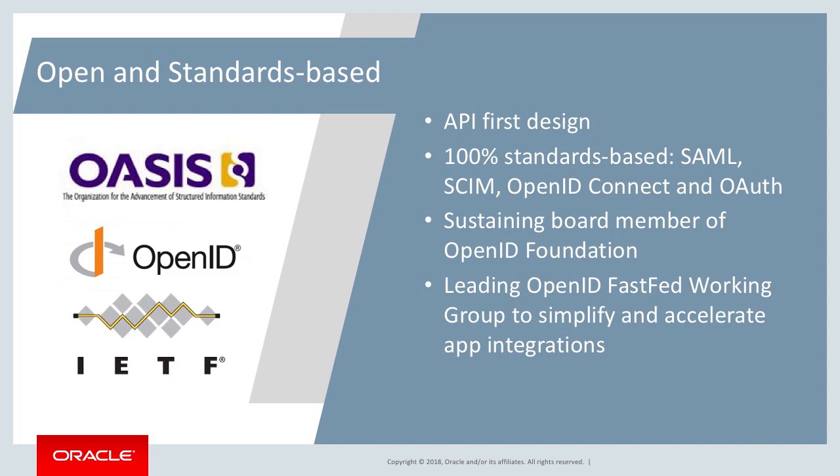Having understood the market trend and what customers are looking for, let's take a look at what IDCS has to offer and how it stands out from the rest. The first key differentiator for Oracle's Identity Cloud Service is its microservice-based architecture, architected for cloud consumption. All features are exposed via REST-based APIs. It is based on open standards — supporting SAML, OpenID Connect, and OAuth for authentication, and SCIM for user and group management in the cloud. This service is architected for the cloud, taking into account scalability, reliability, high availability, disaster recovery, performance, and resilience.